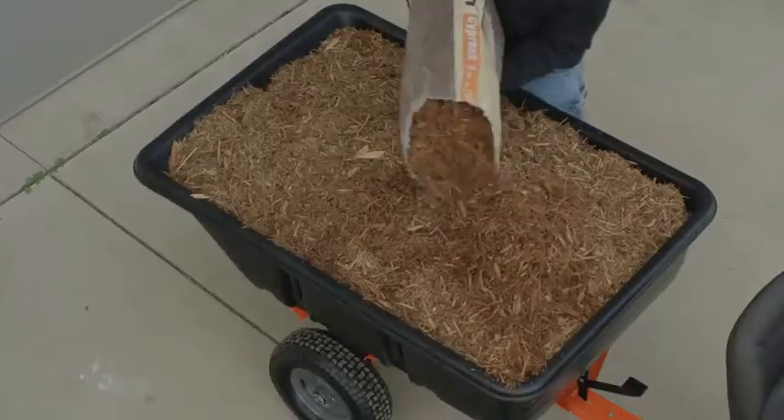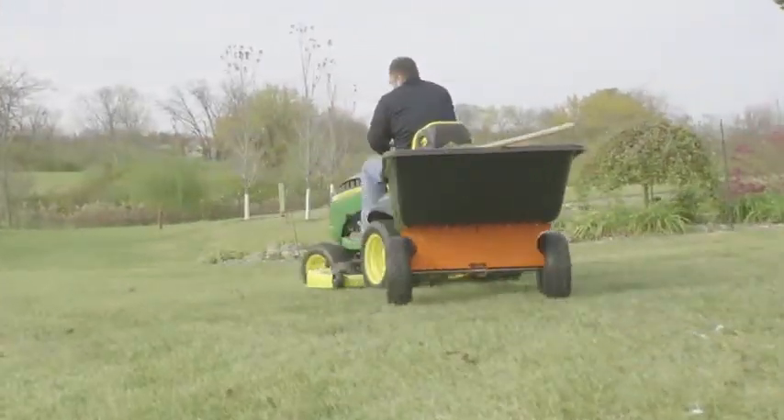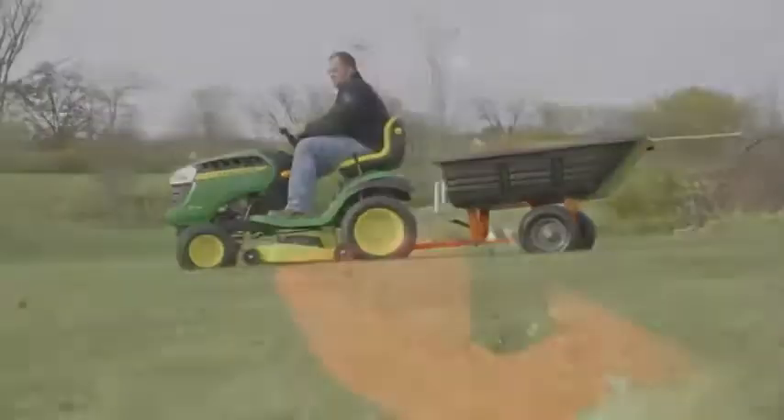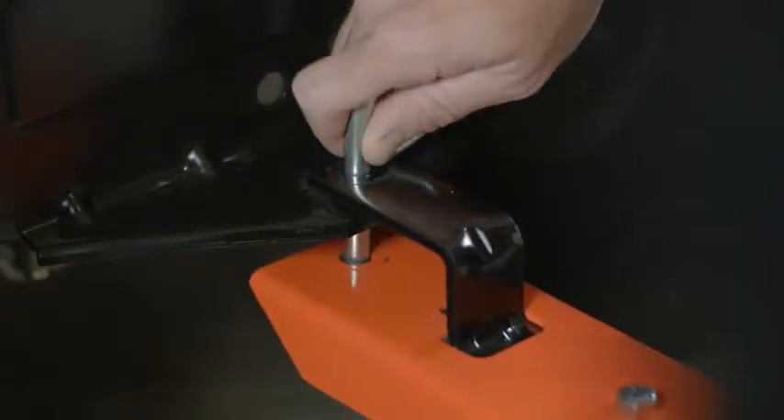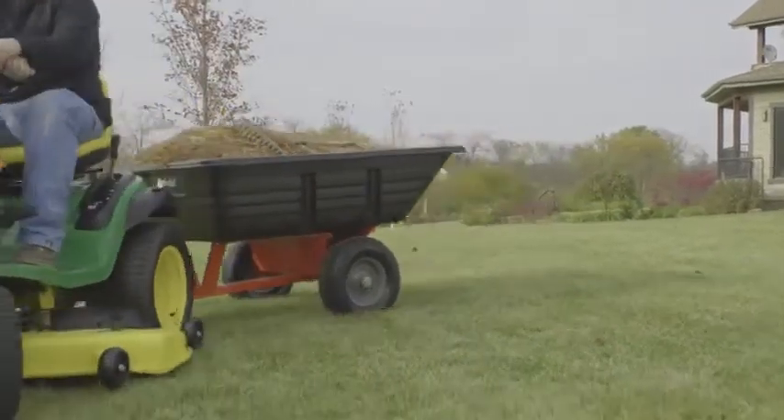The 17 cubic foot PolyKart has an 800 pound capacity, a foot pedal release for easy emptying, and can move over ground cover, dirt, or other materials effortlessly with the universal tow hitch. It's easy to cover a lot of ground, no matter what brand of lawn tractor you have.